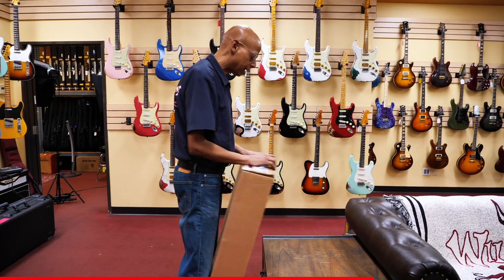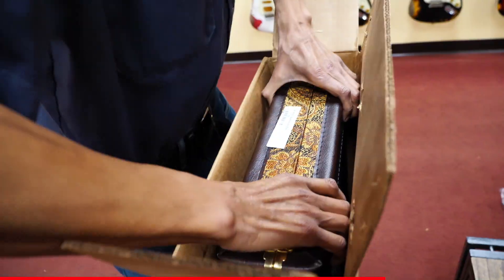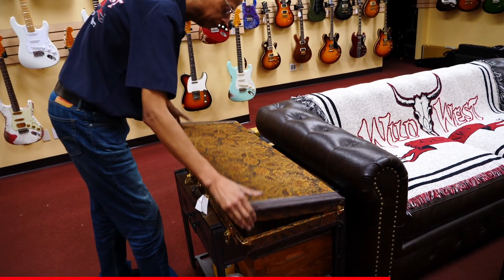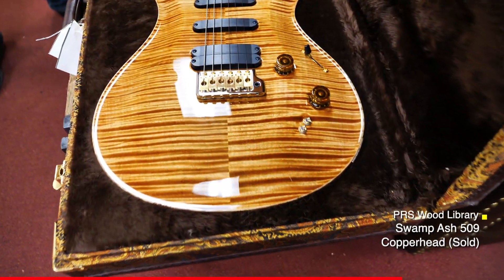And here's another arrival from earlier this morning from PRS — the 509 Wood Library.